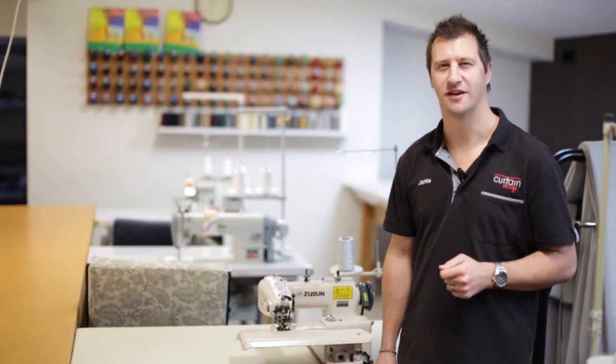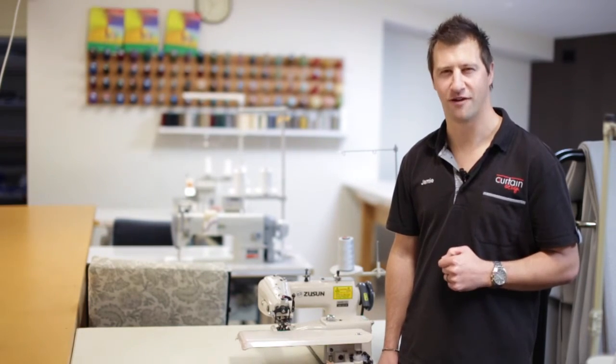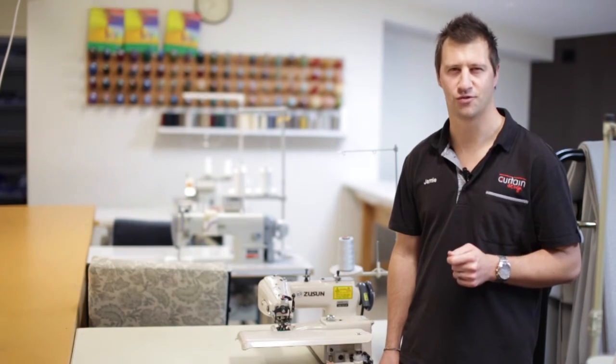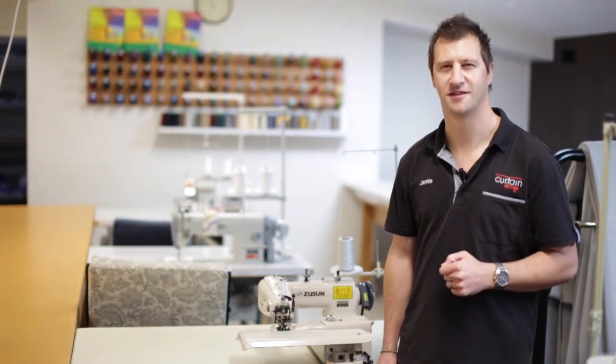We believe in giving you the best quality product that we can, so we manufacture all our curtains and Roman blinds here on site to ensure the finish is up to your standards. When you give us a call, we'll book you in for an appointment with one of our four interior design trained consultants.